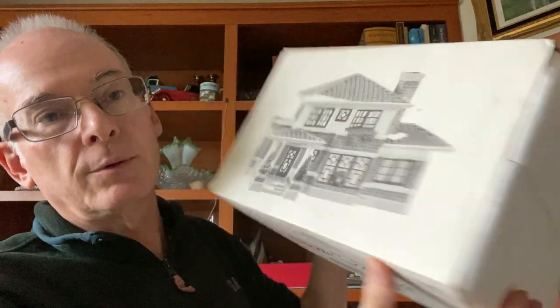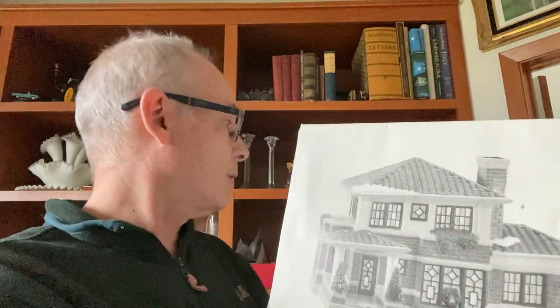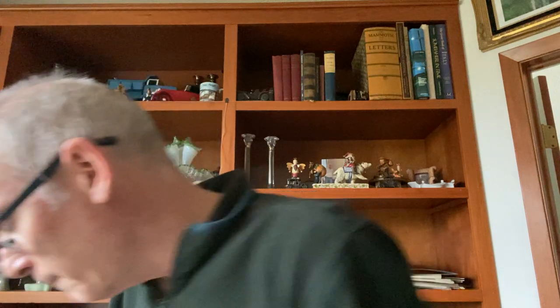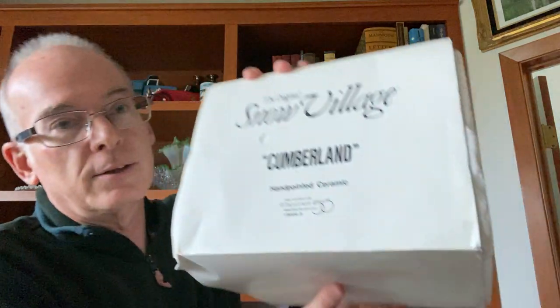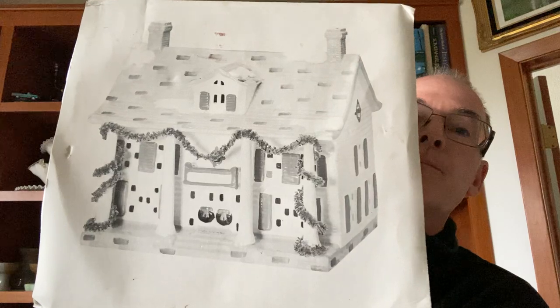I found three Department 56 houses in the box, still with the styrofoam. This one is called the Prairie House — these are all from the Snow Village series. Then we have the Doctor's House, and this one is called Cumberland. Department 56 headquarters is just down the road from me. I probably paid about two or three dollars each based on weight, and they easily sell between $15 and $20 without even checking for rare items — a good fast quick sale.